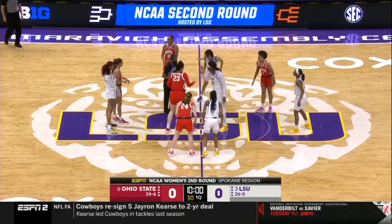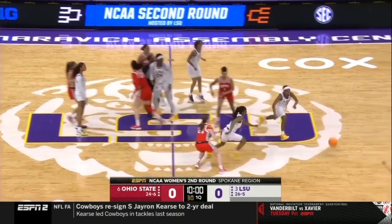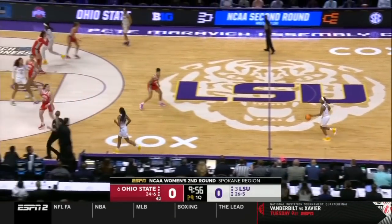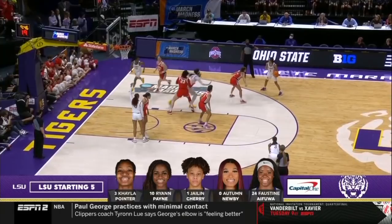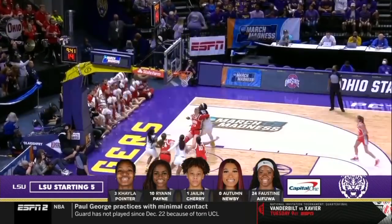The officials are excited to add a little drama to the beginning of the game. LSU in their home white uniforms — they are the six seed — as we take a look at our starting lineups, brought to you by Capital One.